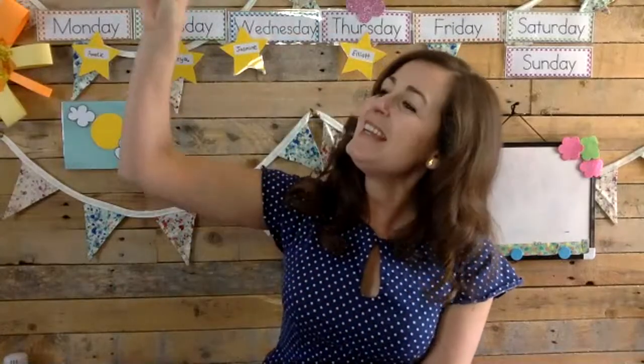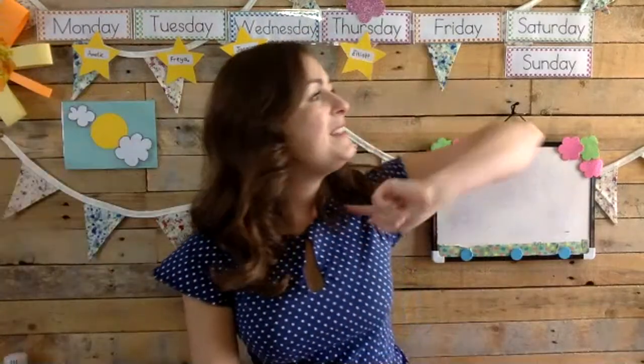Now for George, we're going to sing Wind the Bobbin Up. Show me those beautiful winding hands. Here we go. Wind the bobbin up, wind the bobbin up, pull, pull, clap clap clap. Wind it back again, wind it back again, pull, pull, clap clap clap. Point to the ceiling, point to the floor, point to the window, point to the door. Clap your hands together, one, two, three. Put your hands upon your knees.